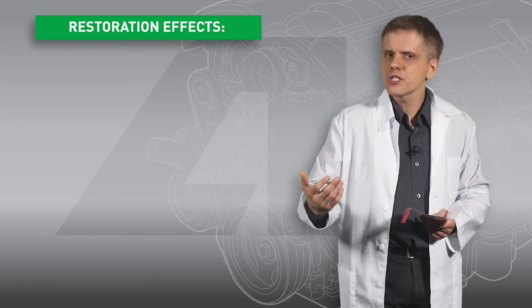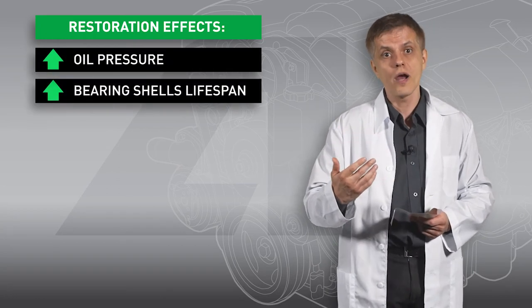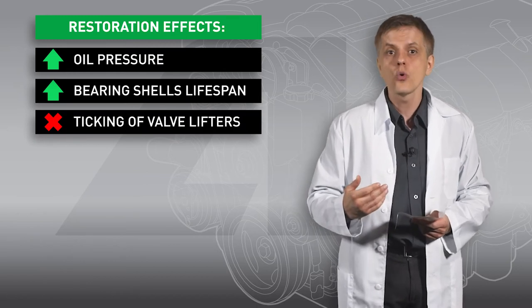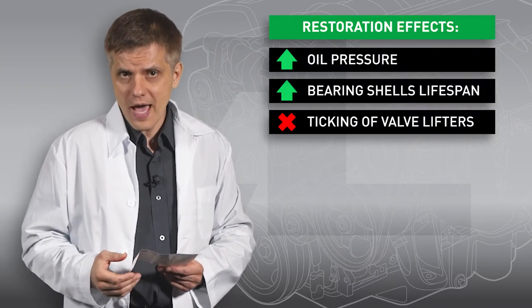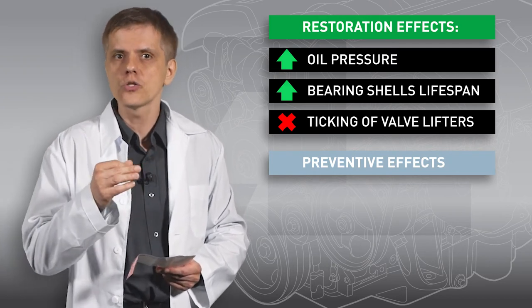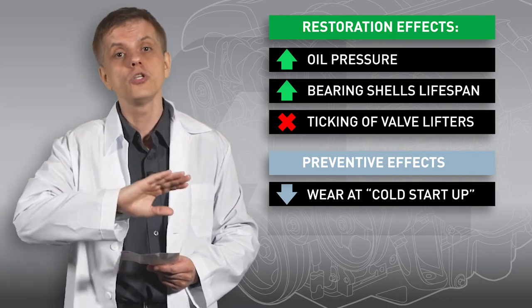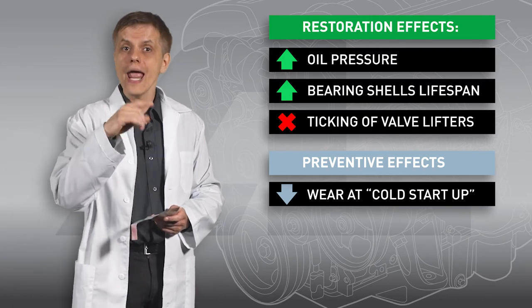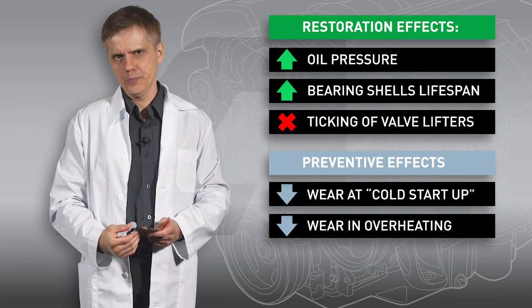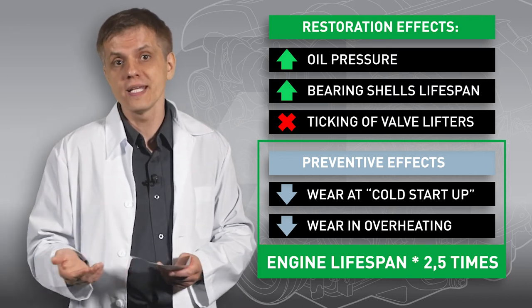The compound restores all friction surfaces in the engine. For example, it helps the oil pump provide nominal outlet pressure and slows down wear of bearing shells in the crankshaft mechanism. It also restores plungers of valve lifters or hydraulic tappets, which eliminates the ticking sound when the engine is cold. Aside from restoration effects, there are also preventive ones. The oil film that stays attached to treated surfaces makes it easier for the engine to start, especially in cold weather — even the first piston movements get lubricated, dramatically reducing wear on startup. The same dense oil film protects your engine from wear caused by standing in traffic, when oil gets overheated and liquefied due to limited cooling and low oil pressure. These protective effects may eventually prolong engine lifespan by 2 or 3 times and cut expenses on engine repairs.